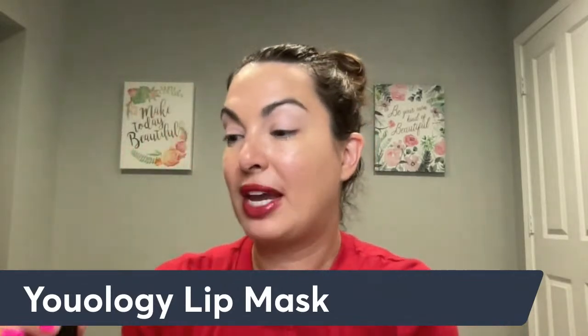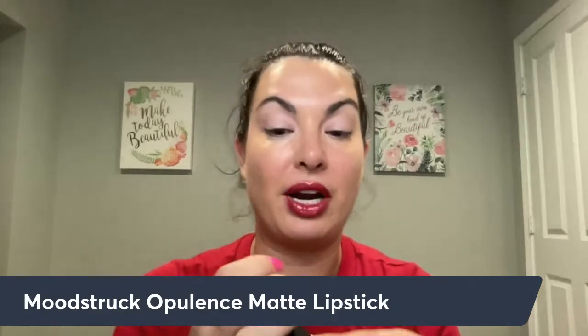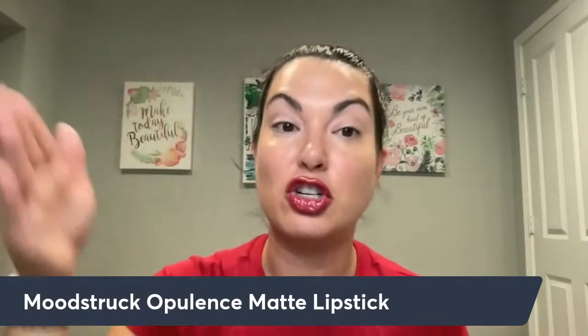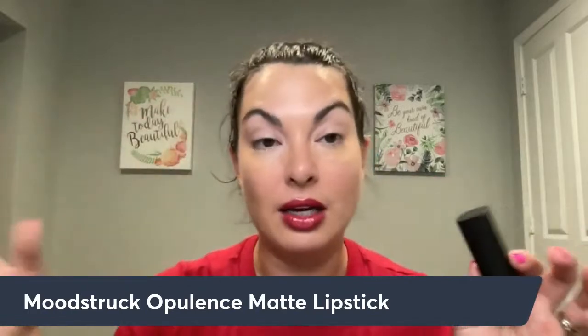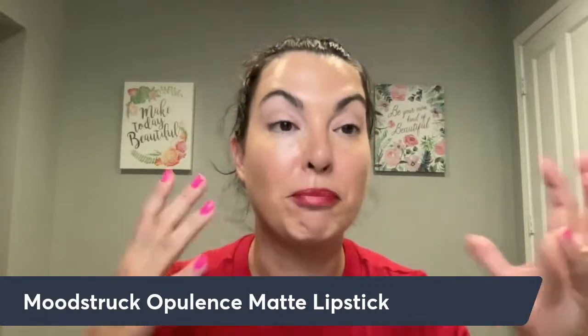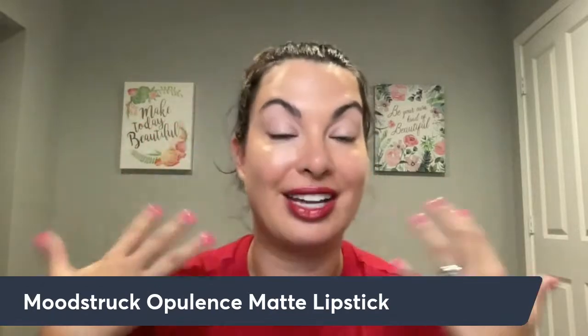Next we have the Opulence matte lipsticks. So we have shimmer and we have matte — here's one of the matte ones, and there's another red. I'm going to do a whole video on each of the products. If you liked last month where I swatched all the products in a line each day, let me know in the comments below so I know to create a similar video this month where each day I talk about a single product and swatch all the colors I have.